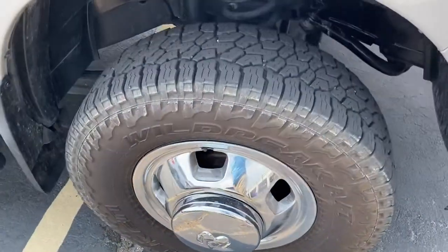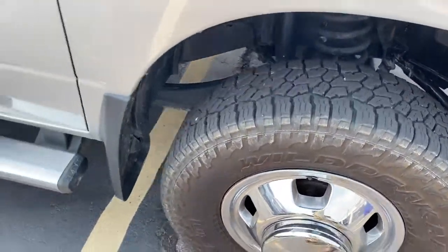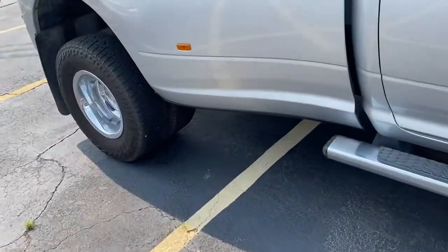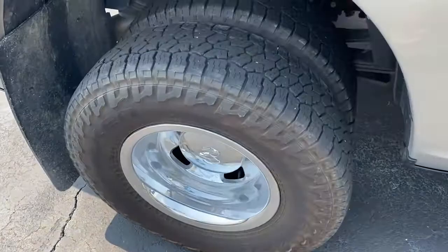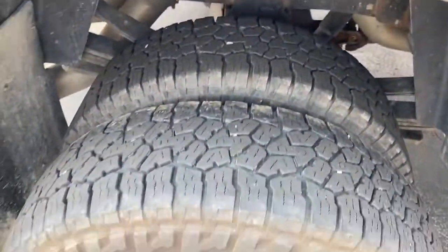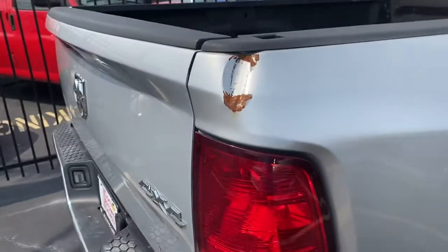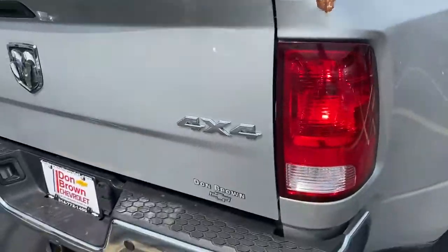I'm going to get a little better look at the tires. It's in pretty good shape here. Here's the back. This is the only major body imperfection that I saw so far.